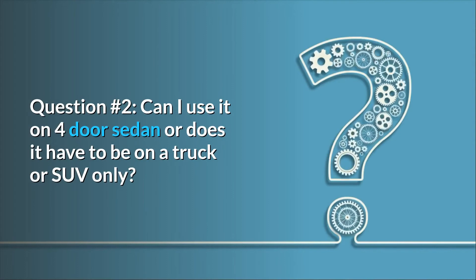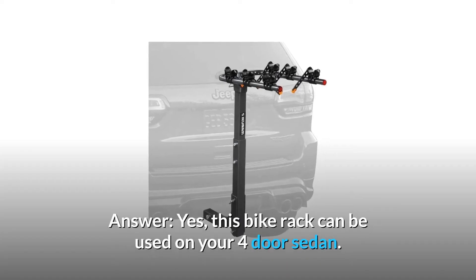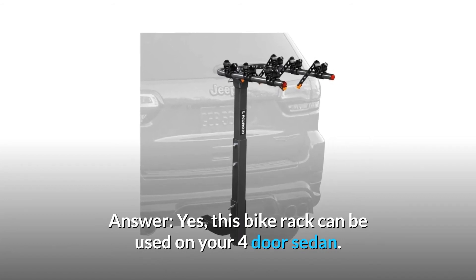Question 2: Can I use it on a 4-door sedan, or does it have to be on a truck or SUV only? Yes, this bike rack can be used on your 4-door sedan.